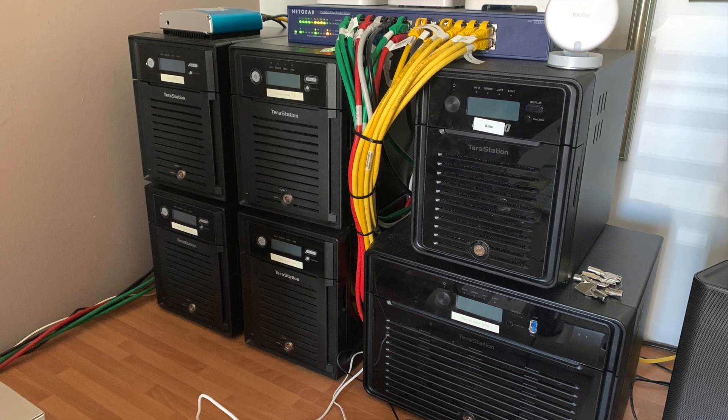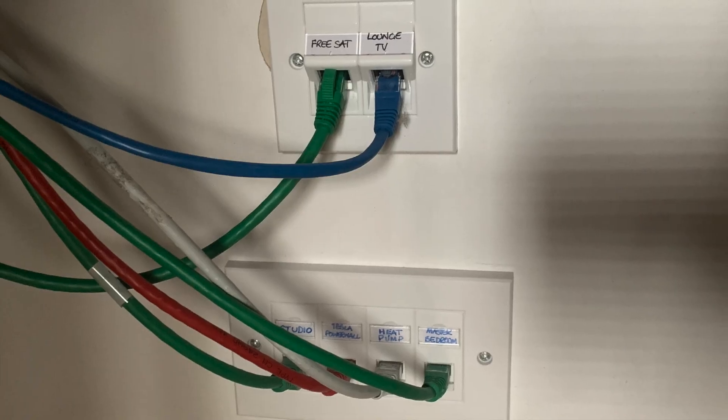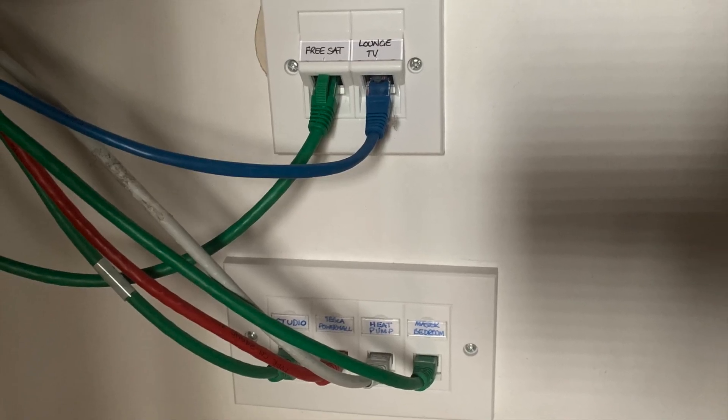I also took the opportunity to tidy up and add new network connections. You'll see there's a connection for the heat pump.